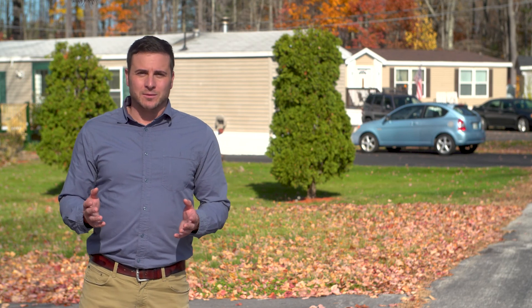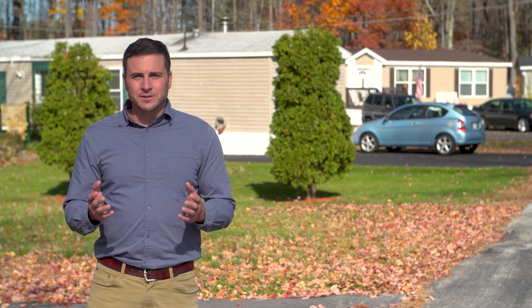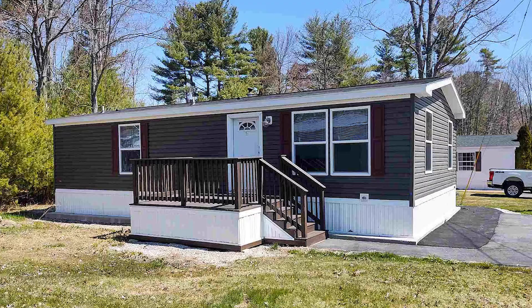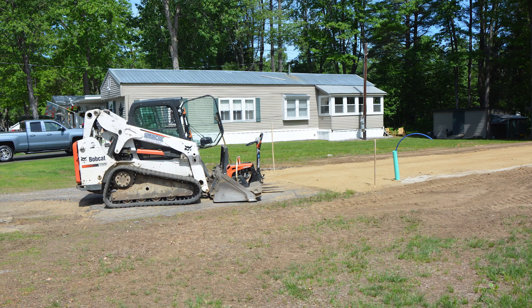We've used the word infill several times already, but what does it mean? Simply put, infill is the process of turning the undeveloped or vacant lots in your community from this into this. Whether the home that will go on the lot is a double or single wide, new or used, the process is the same.